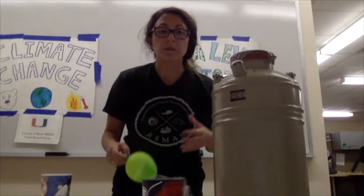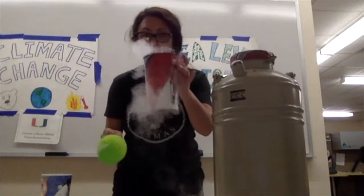Thermal expansion means that when something gets warmer it expands, and so we moved some of this liquid nitrogen into this cup.